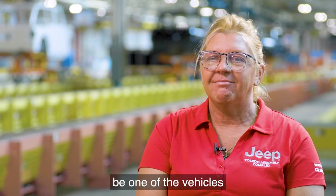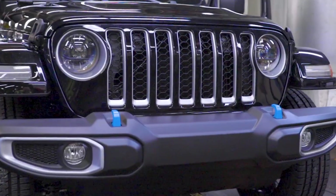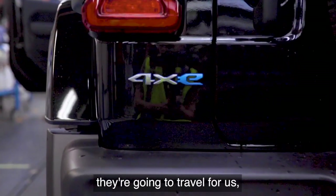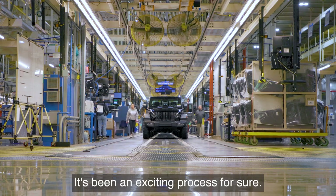The hybrid is going to be one of the vehicles that are going to take over. It's the wave of the future. We learned so much about them, like how far they're going to travel for us, how much that battery weighs. It's been an exciting process for sure.